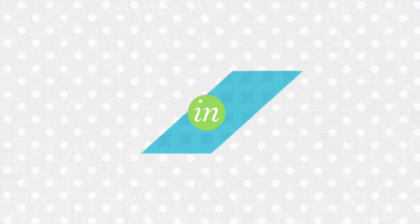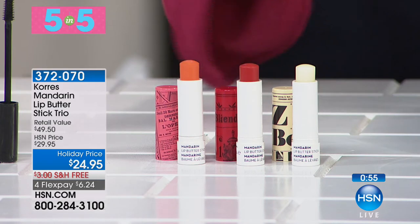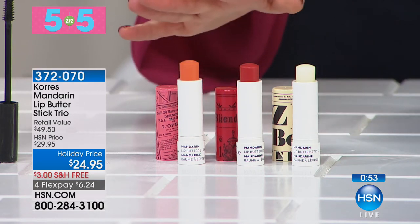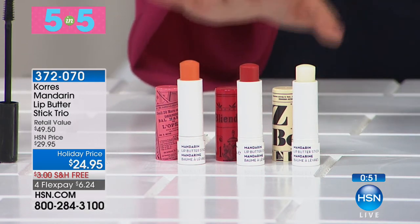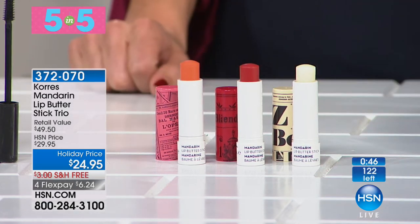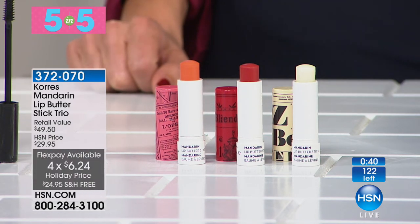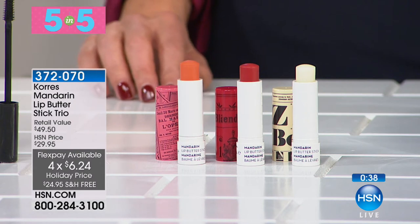Everything has free shipping and FlexPay, including our last 5-in-5, which is the Lip Butter Stick Trio. You don't choose — you're getting all three: the guava, the peach, and the rose, some of their best-selling scents. If you want to pretty up your pout this holiday season, these are amazing. These are the world-famous body butters in a stick.